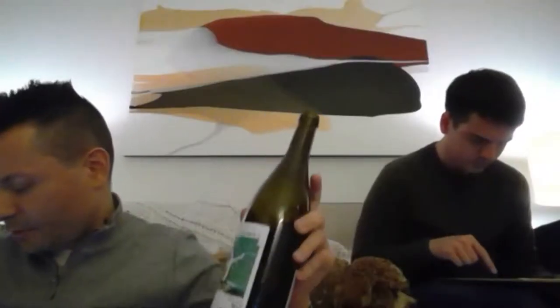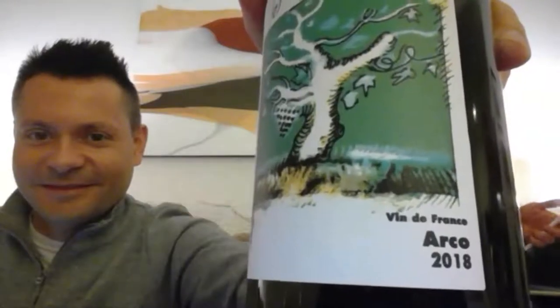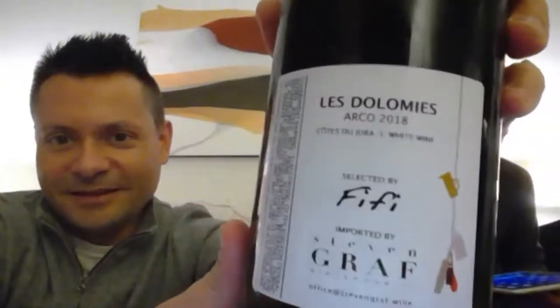Alright, let's get started. Michael, do you want to show us the one you guys got? Right - help with pronunciations. Okay, I don't know - Vin de France? Vin de France, 2018. And this is what's going on on the back. Go to Jura nice.